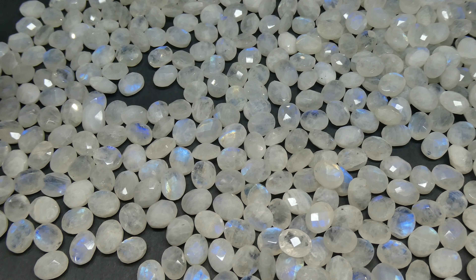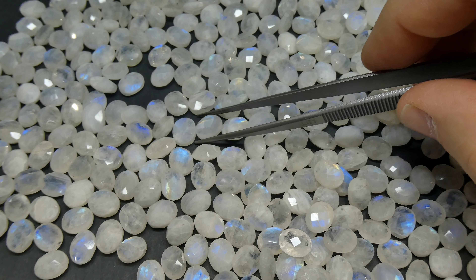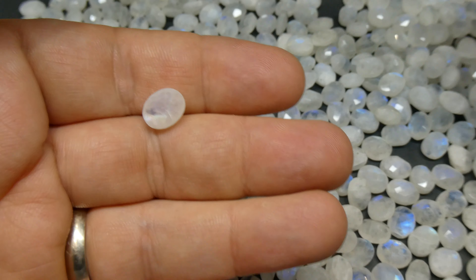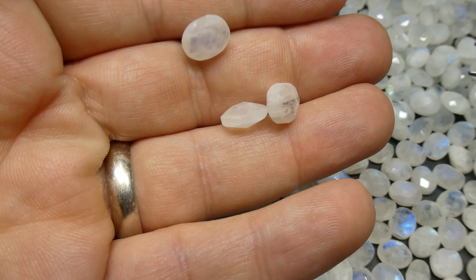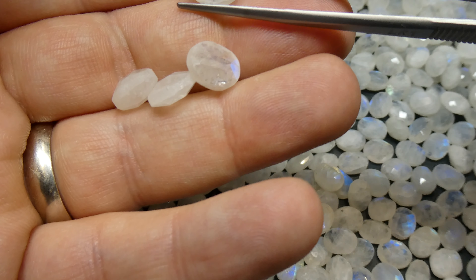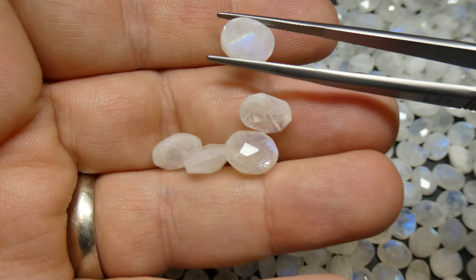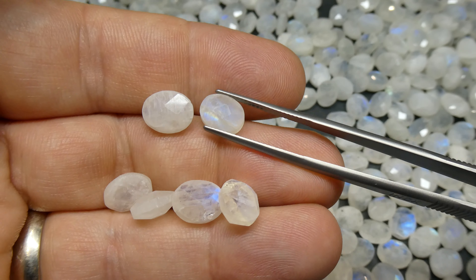I have this beautiful, beautiful parcel of 10x8 oval briolette faceted rainbow moonstone. That is a mouthful to say, I know. It is a mouthful of gems too. Absolutely a stunning parcel. This is actually one of the best parcels of faceted rainbow moonstone that I've gotten in, so if you're seeing all of them, this is really one of the better ones. Take a look at that. Gorgeous material.